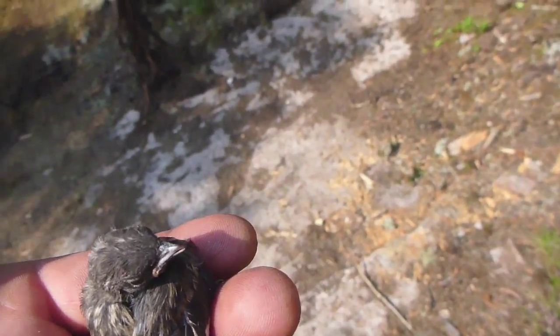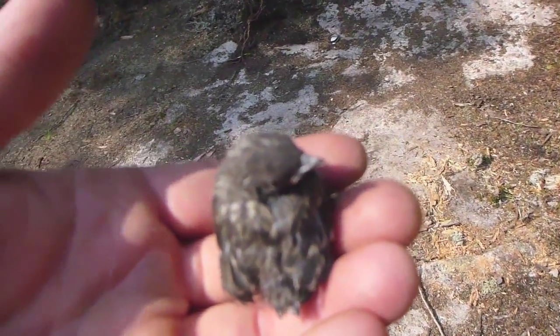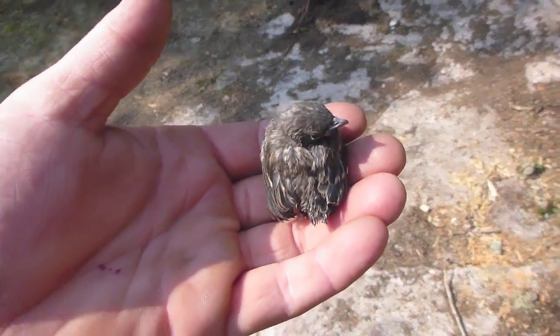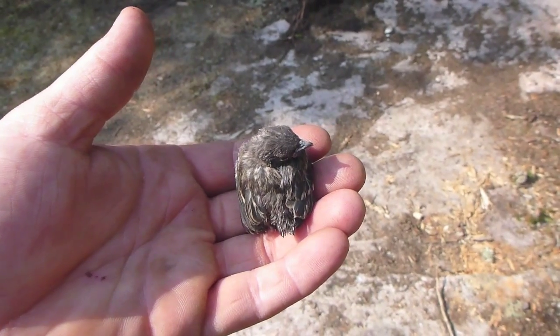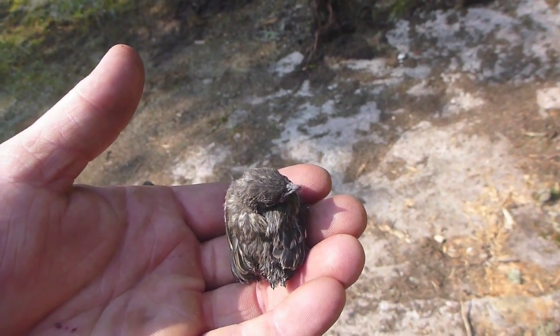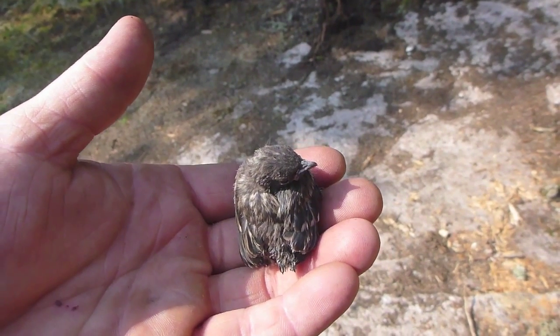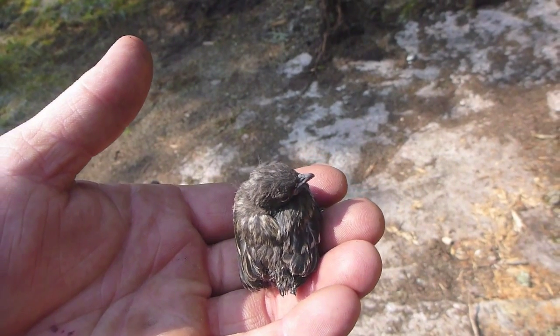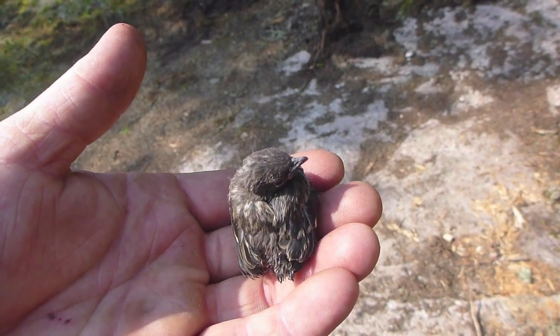This is kind of cool — I have a baby bird in my hand. He was resting inside my jacket on my kayak. I probably shouldn't have touched him, but he's just sitting there, he's scared, he can't fly, and he's stumbling around on the ground. Poor little dude — he hasn't made a noise.